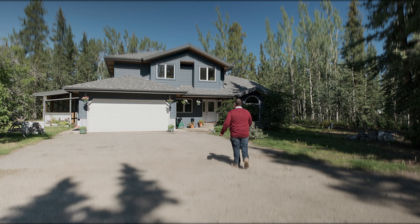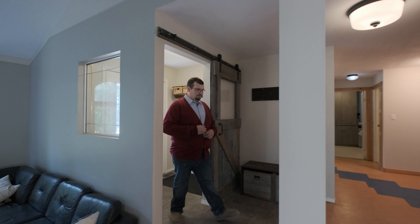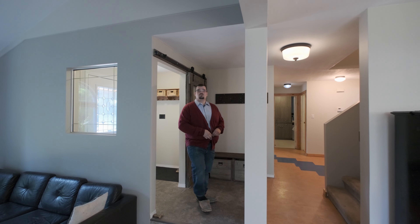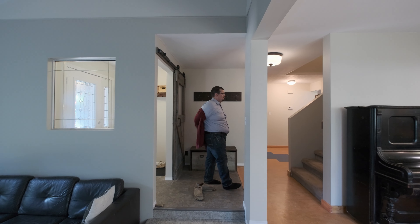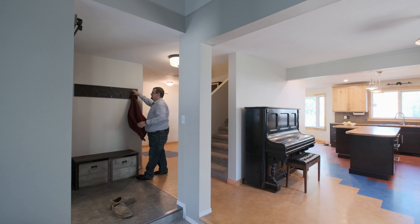It's a beautiful day in the neighborhood, it's a beautiful day for a neighbor. Will you be mine? Could you be mine? Why don't you come along, it won't take too long — let me show you how to be my neighbor.